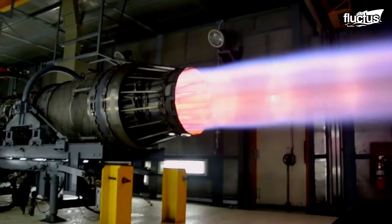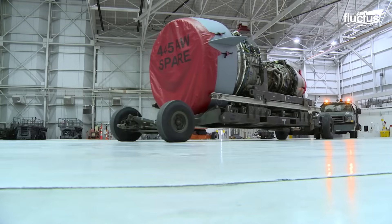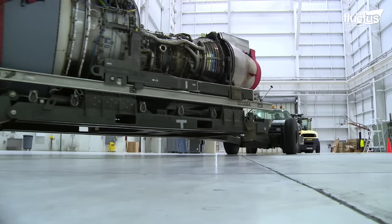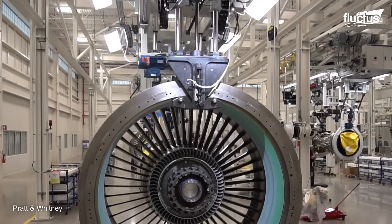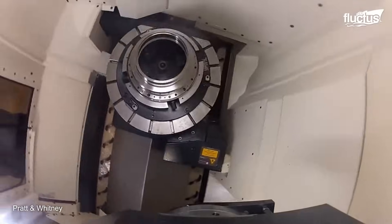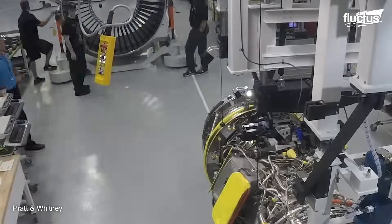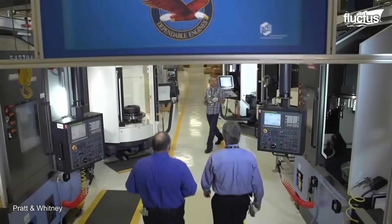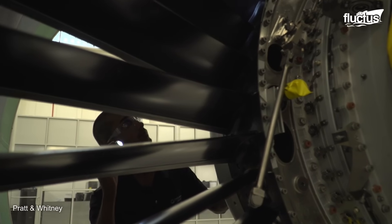Hello everyone, and welcome back to the Fructus Channel. Producing the heart of a commercial jet — the engine — is one of the most complex and demanding processes in modern engineering. From forging advanced metal alloys to precision machining and high-temperature testing, every step is critical to ensure performance at supersonic speeds. We'll explore the fascinating world of commercial jet engine production and the technology that makes safe air travel possible.